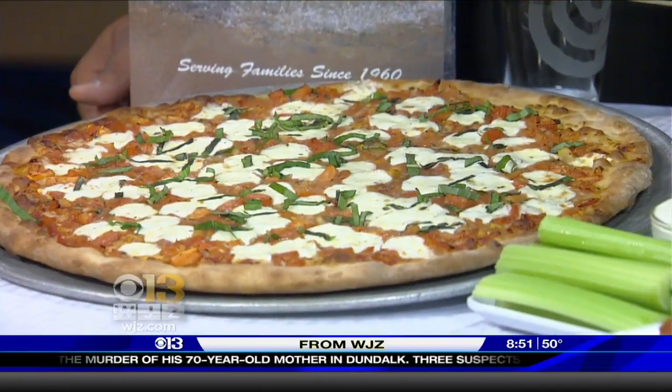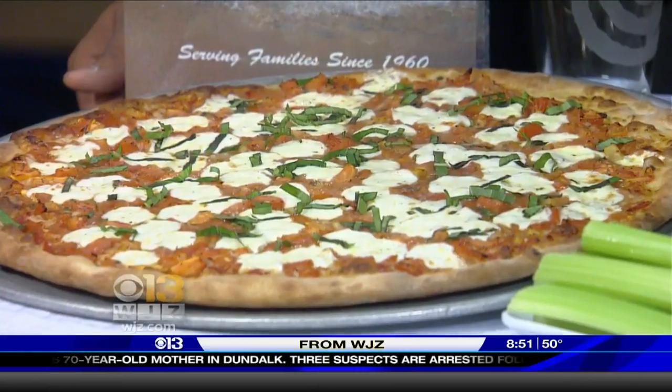One of our other specialty pizzas we have here is our margarita. It's fresh mozzarella, basil, marinated tomatoes, garlic, and onions.